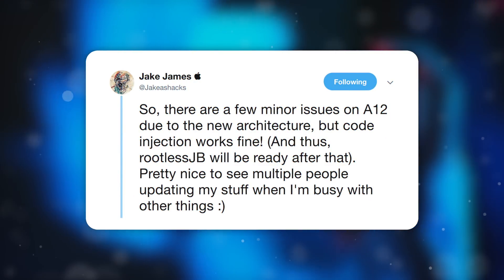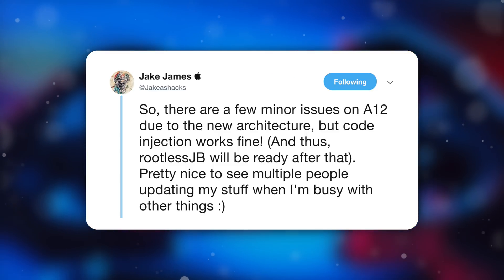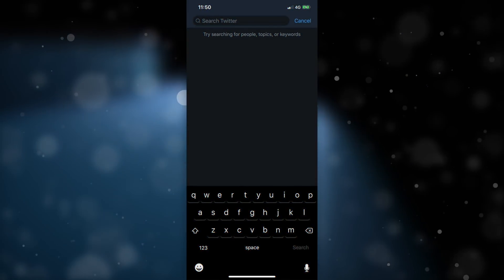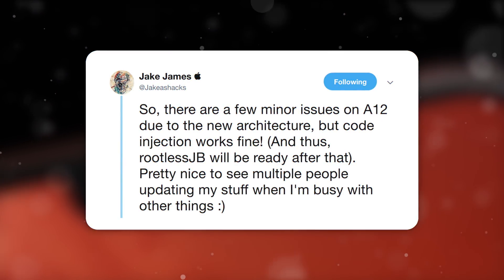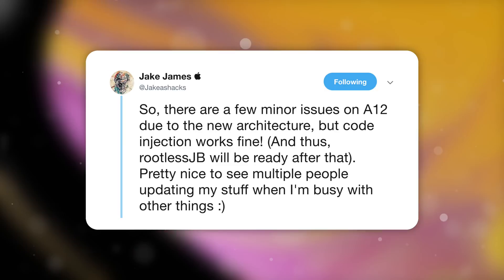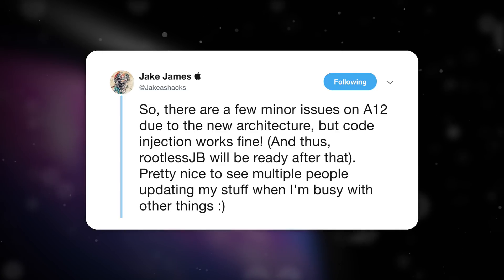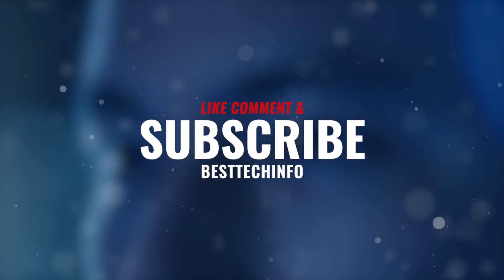In other great A12 news, developer of the rootless jailbreak, Jake James, has successfully got code injection running on the iPhone XS Max. He shared his utility with Spark Dev, a tweak developer, who managed to get a couple of simple tweaks running — like a keyboard tweak — just fine. There are a few more things that need fine-tuning, but we can probably expect a rootless jailbreak to be released soon for A12 devices. Let us know in the comments if you'd like us to cover more on the rootless jailbreak.